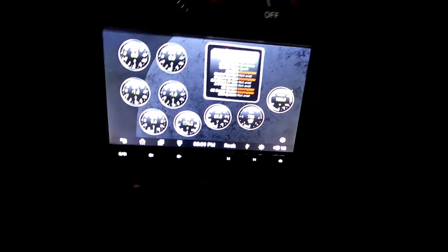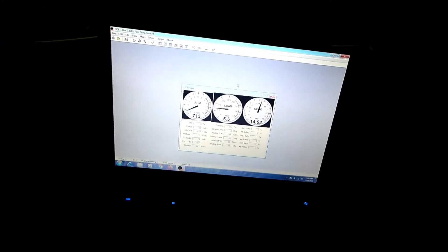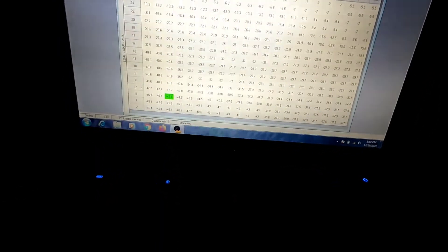Just kind of showing the OBD gauges fluctuating a bit. The laptop's plugged in here, the gauges are showing the fuel table. It's a little bright, hard to see.